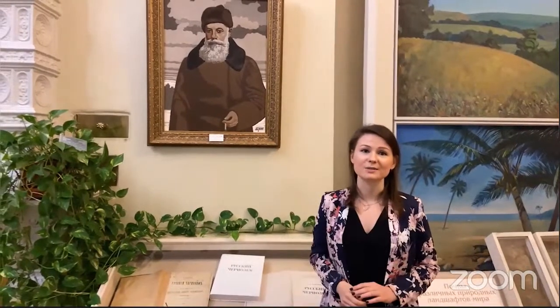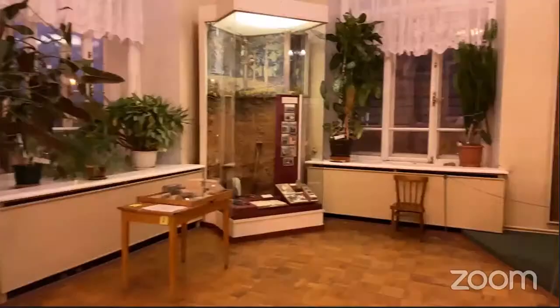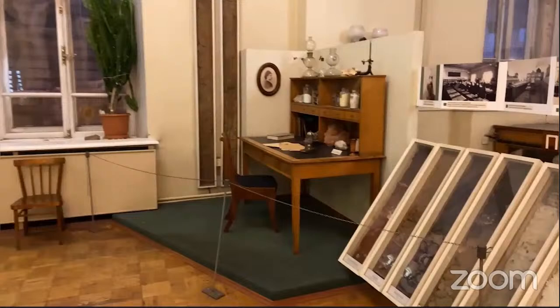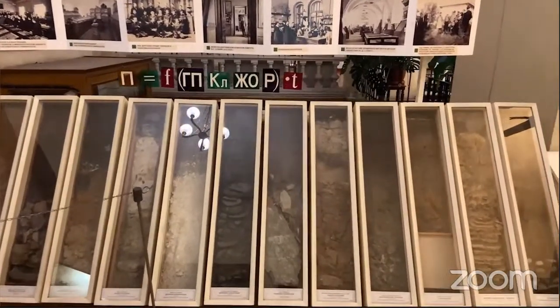Pay attention to the portrait of Dokuchayev — different soils and horizons of Russian soils served as paints for this portrait. Our museum is located in the center of St. Petersburg on Vasilyevsky Island. The museum has a rich collection of monoliths, which is replenished annually. There are more than 2,000 monoliths in the museum, 300 of which you can see on exhibition. A significant part of the monoliths was selected by well-known scientists.